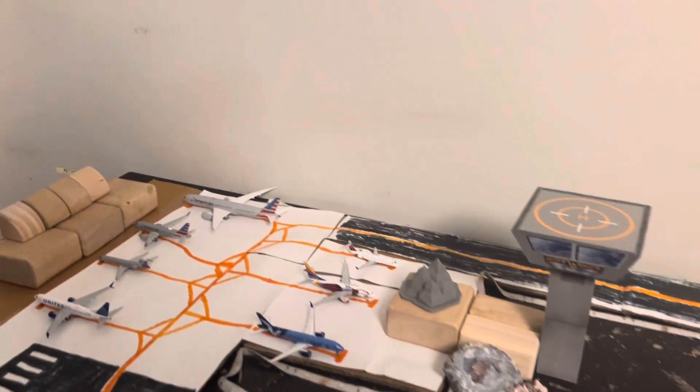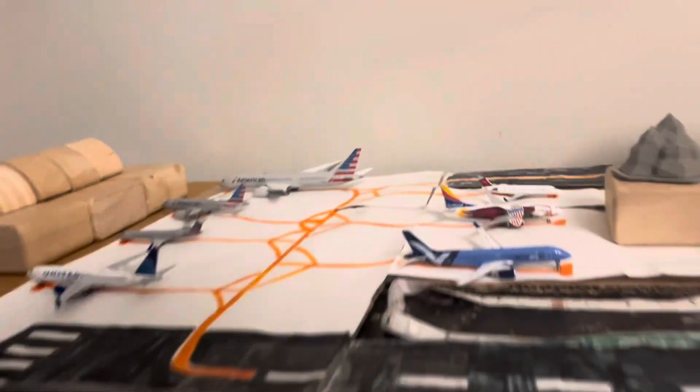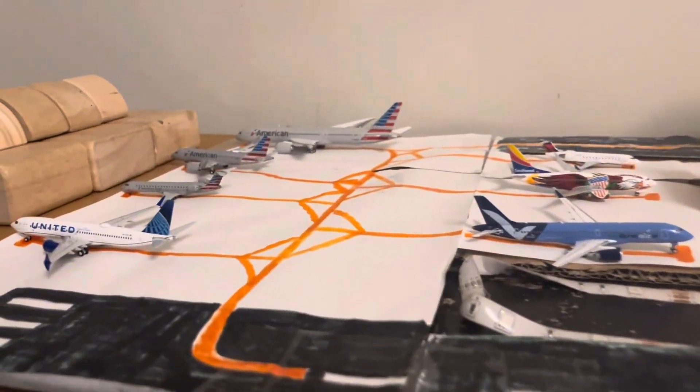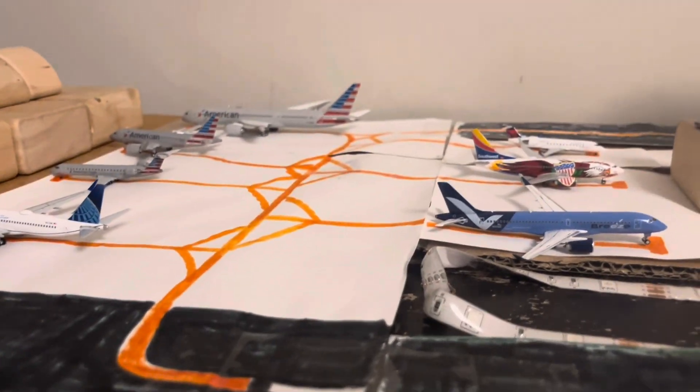Anyway guys, so that's the update on EJ City International Airport. If you want another update like this, let me know in the comments. Anyway guys, it's Aviation United, and I'm out. Peace.